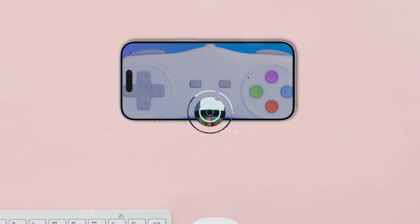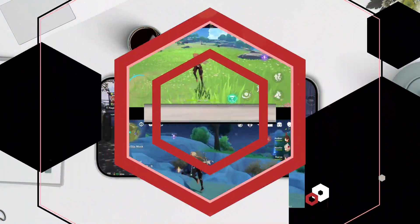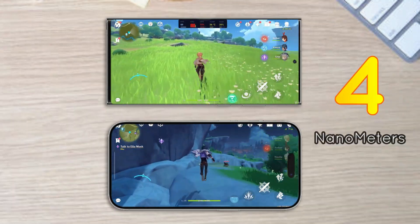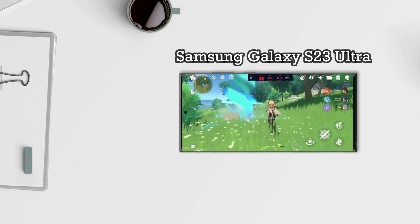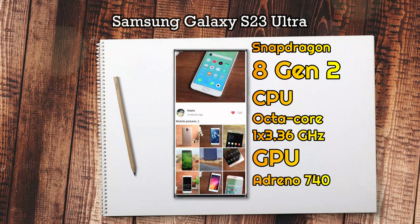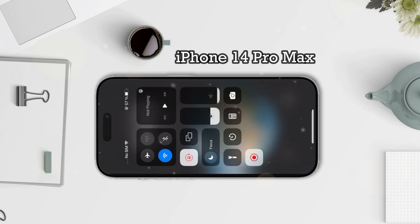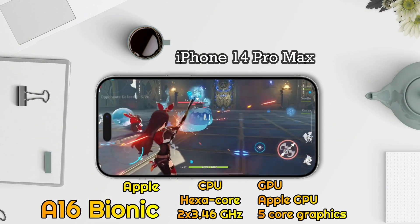Then on to the performance part. In the performance segment, both of these phones use the latest release chipset and have the same fabrication for nanometers. For the Samsung Galaxy S23 Ultra, it carries a chipset made by Qualcomm, namely the Qualcomm Snapdragon 8 Gen 2. And for the iPhone 14 Pro Max, it carries a chipset made by Apple itself, namely the Apple A16 Bionic.